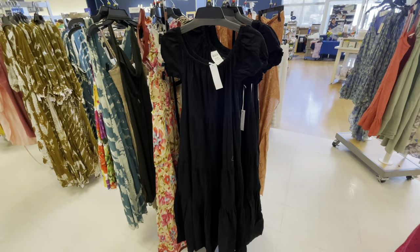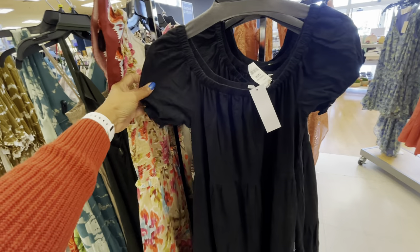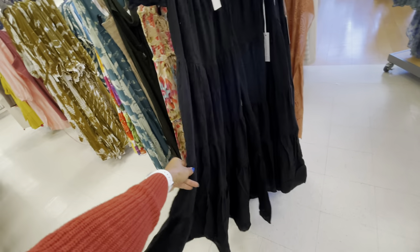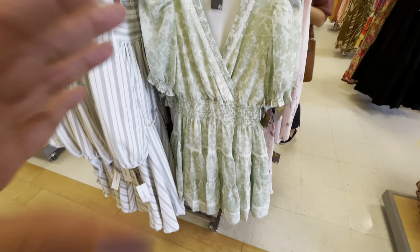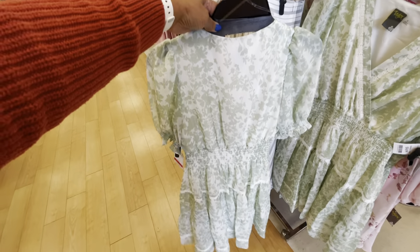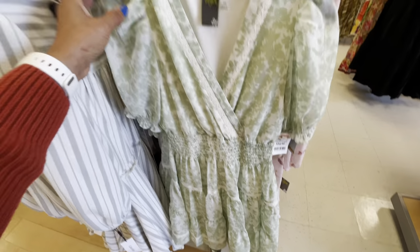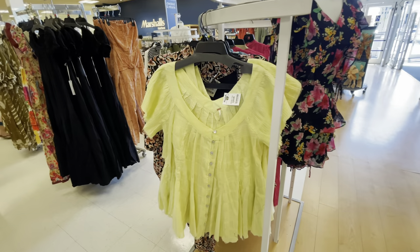This is a nice black dress — Young, Fabulous and Broke — can be worn off the shoulder, it's $50. Look at the swing, I love dresses like these, this is tailored. $35, Free People, $40 — not sure if this is a dress or a blouse.